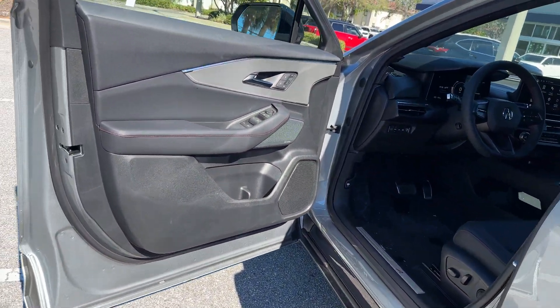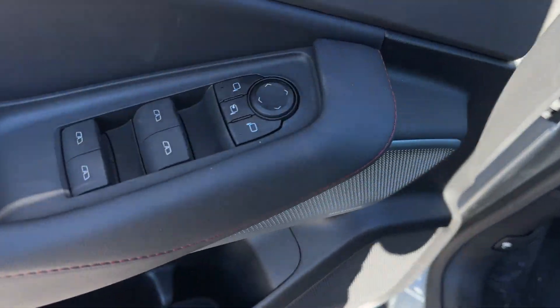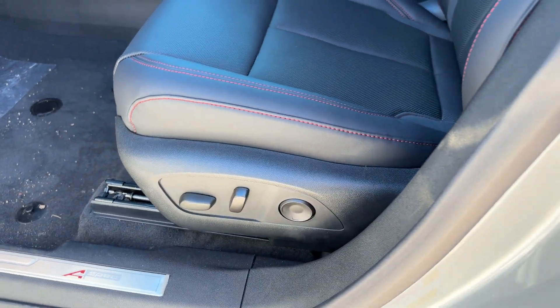Heated Side View Mirrors, Leather Seats, Panoramic Roof, and Moon Roof. This stylish, long-lasting ride won't last long, so hurry!